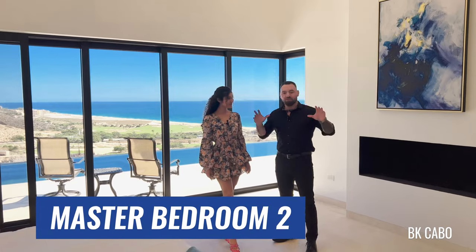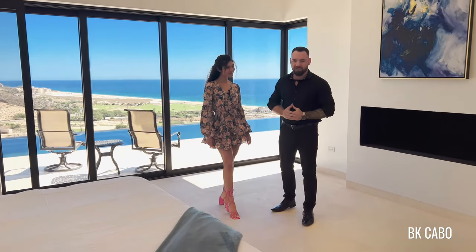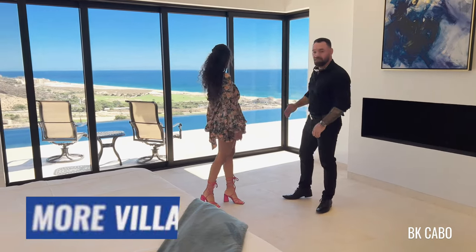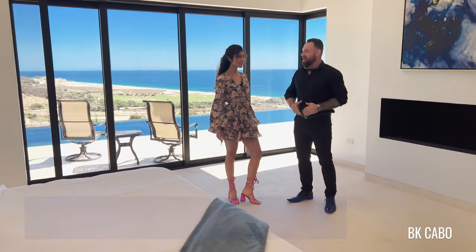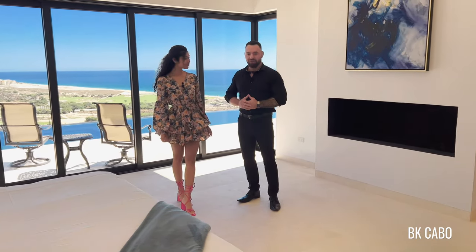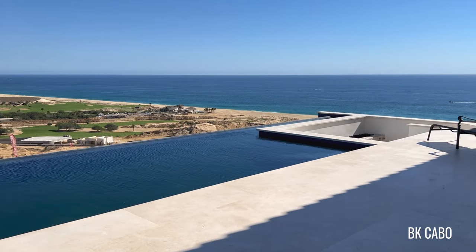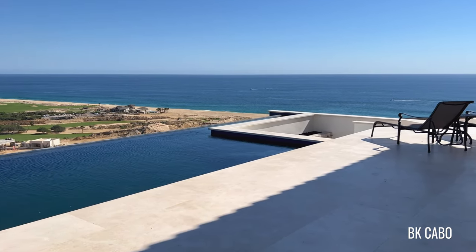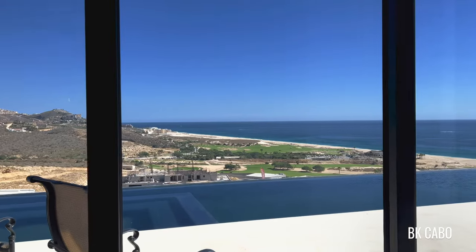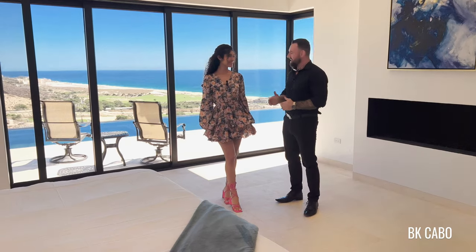This is the number two master bedroom. There's absolutely no reason to fight over who gets the master. The other one has an amazing view, and look, this one has an amazing view. Absolutely awesome. Also, a fireplace — extremely rare here in Mexico and Cabo San Lucas as well. Also, we've got the pool here. You can get a running start from back in the bathroom, jump off the bed, dive into the pool. I love it.